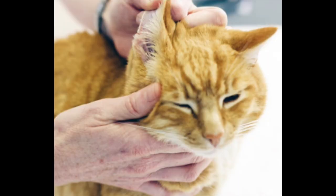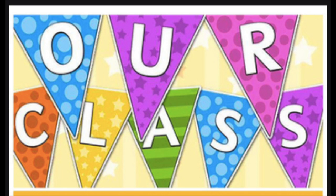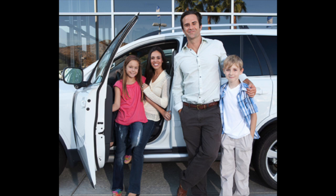Number six. Look at its ears. [Read three times.] Number seven. This is our class. [Read three times.] Number eight. Their car is new. [Read three times.]